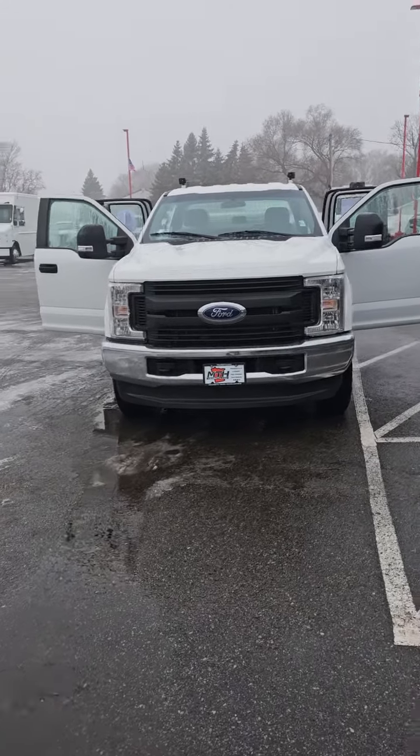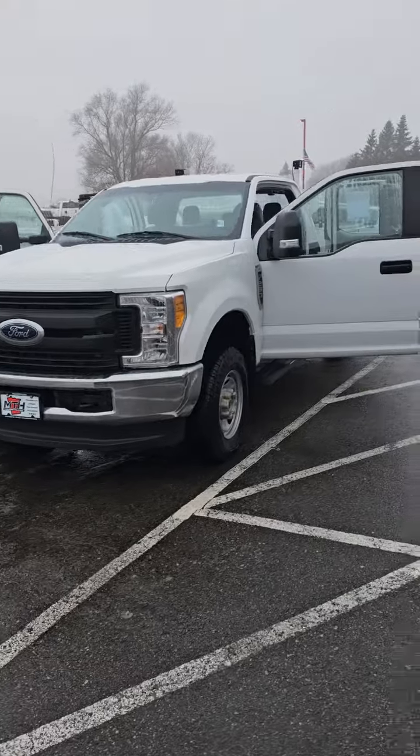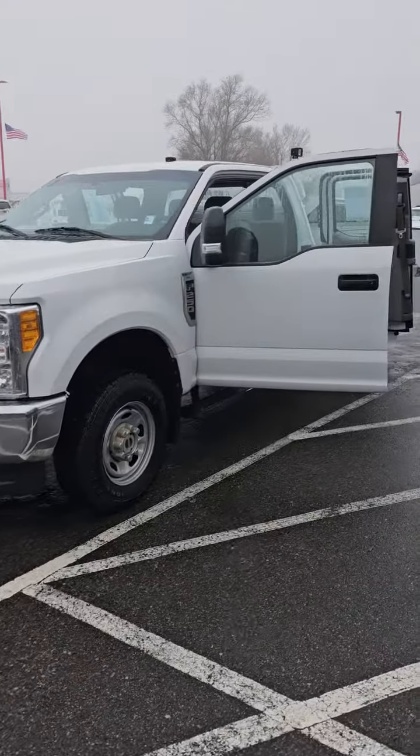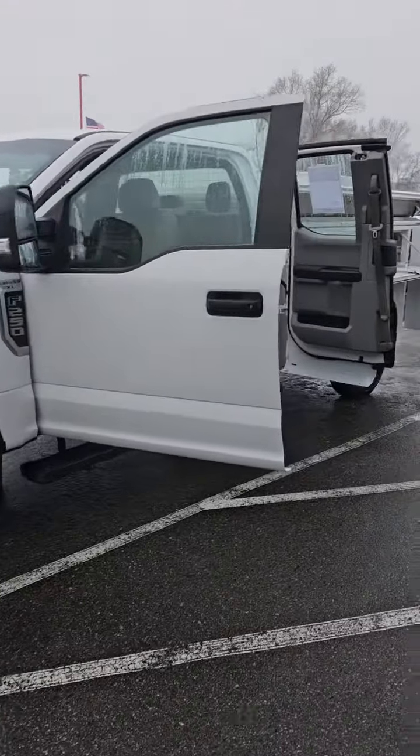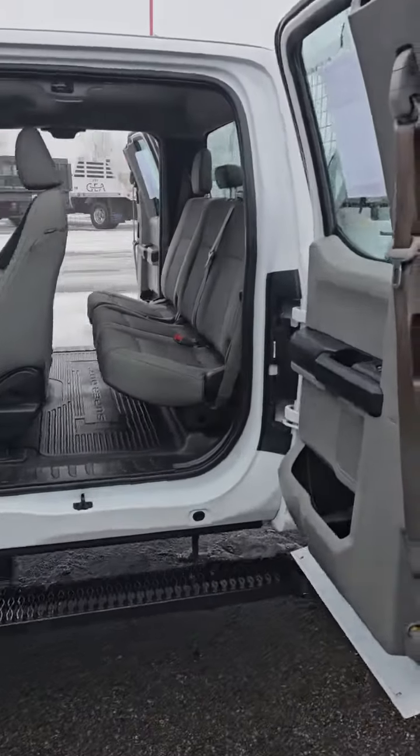What is going on MTH Nation? Brand new arrival, fresh off the press — 2017 Ford F-250, rolling with 83,000 miles on a 6.2 liter gas engine.